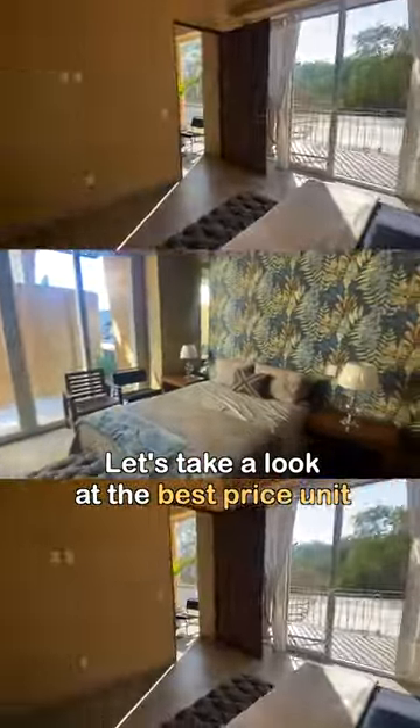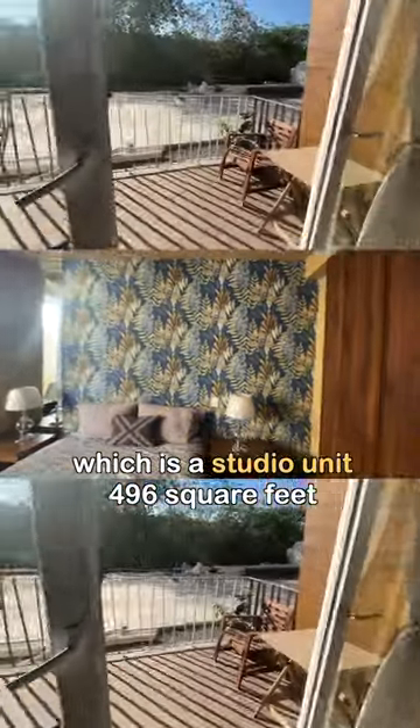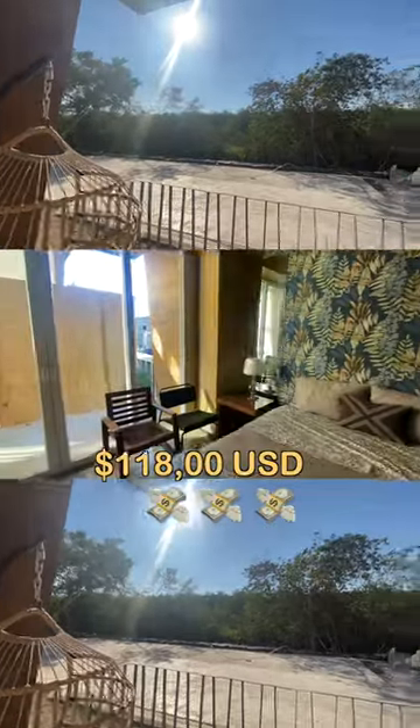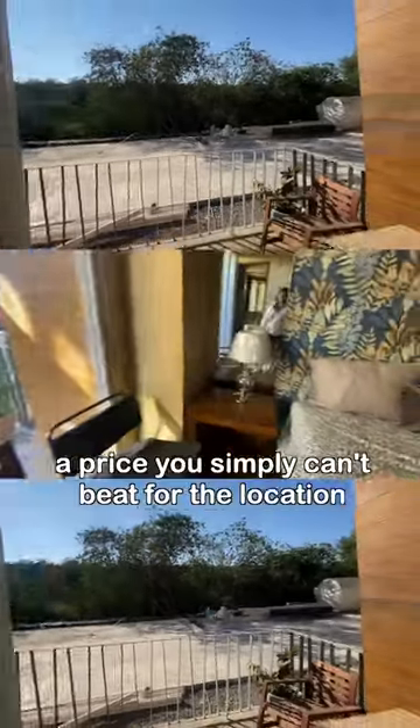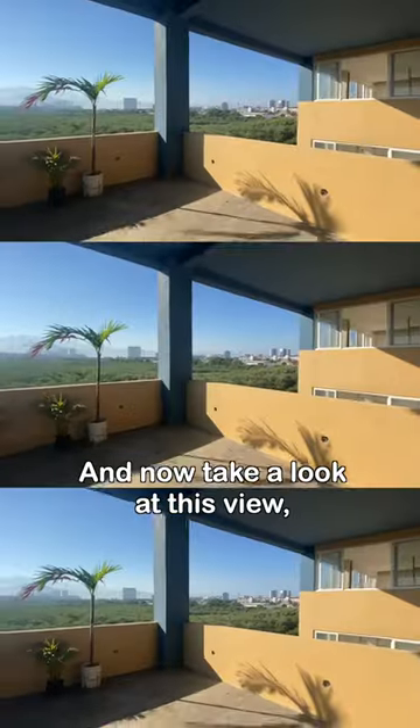Let's take a look at the best-priced unit, which is a studio unit — 496 square feet — currently listed at $118,000. A price you simply cannot beat for the location and the type of property.